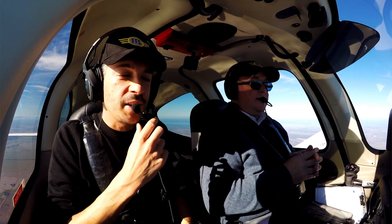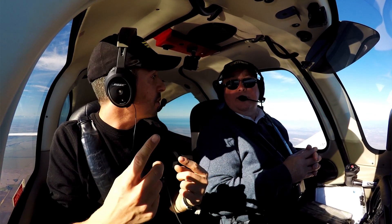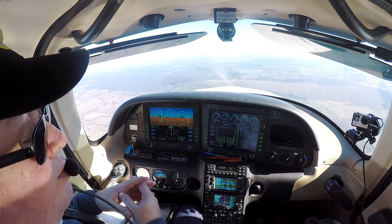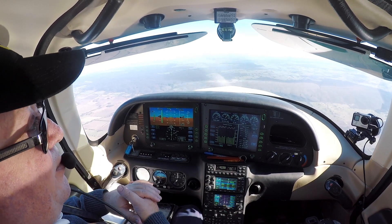That was an awesome question from Pat Sucerci. Mike, he was asking about fuel management in the Cirrus and in particular something we do a lot on those long legs, which is leaning the aircraft. So what are your tips and best practices for how we manage our fuel and lean the aircraft in the SR-22?